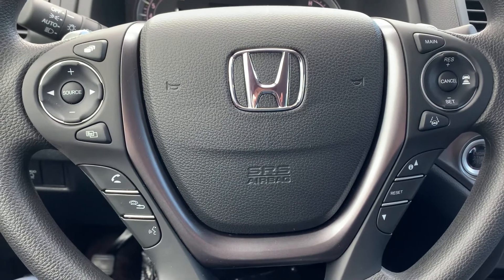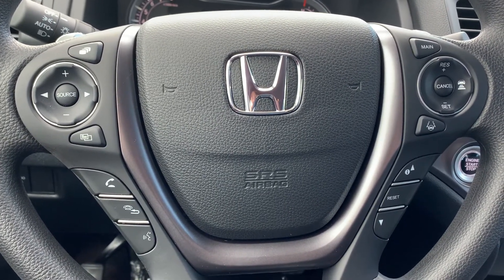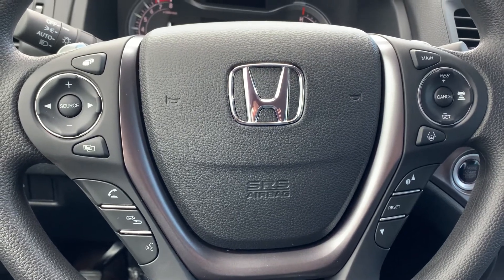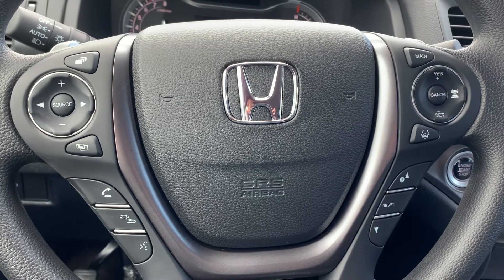If you want to see this vehicle in person, call or text me at 603-512-9321. I'll be sure to pull it up and get it ready for you. Or you can email Alex directly. Again, my name is Scott Duque at 603-512-9321. Thank you and have a good day.